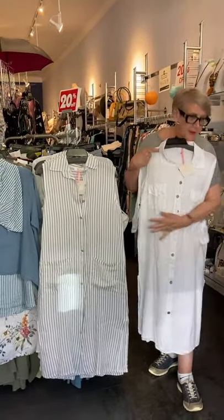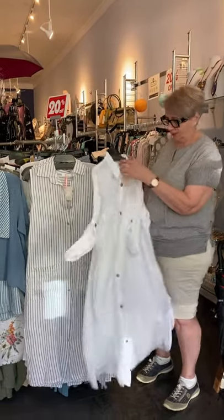Throw a nice belt on with it, even over your bathing suit if you're going away. I know I'm hooked on bathing suits, but I think linen and bathing suits go really good together.